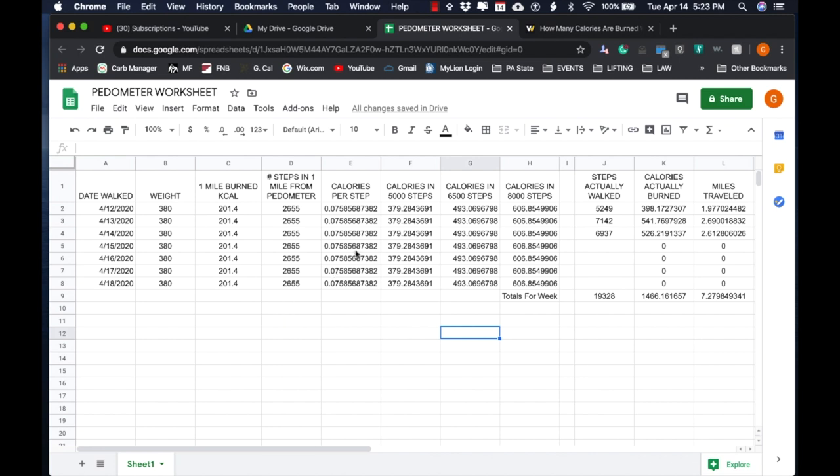Over here I put in a date that you walked so you can track every single day — so this would be one week. Over here is your weight. I haven't weighed myself since January because I'm all about the non-scale stuff — I don't want to be jumping on a scale every day. Right now I'm addicted to taking ketones and taking a ketone reading every single day. For right now, I'm guesstimating 380 pounds is what I would be.